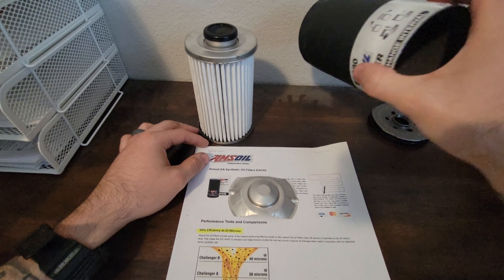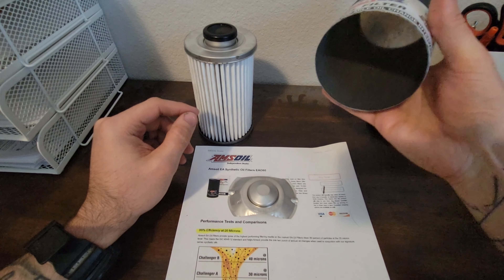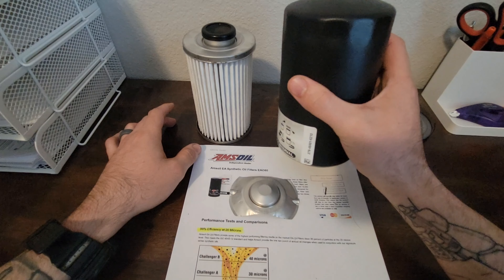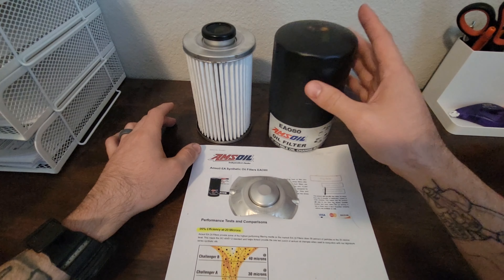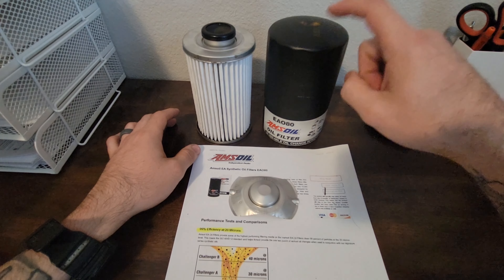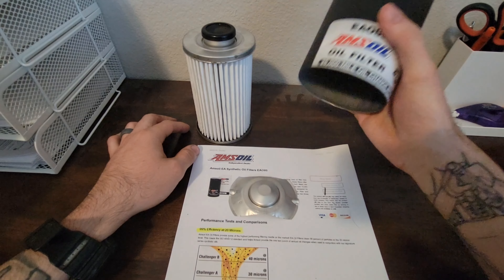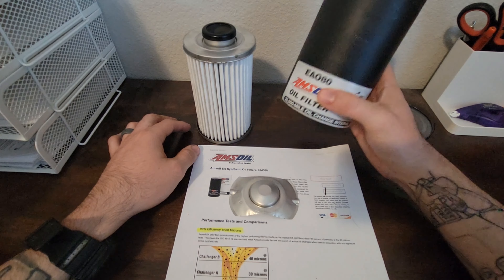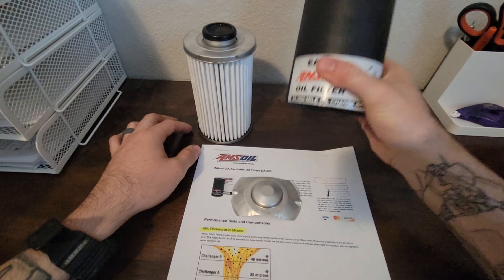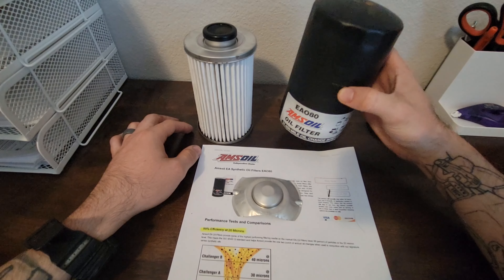The one thing on this filter I absolutely love, and I'll admit they have every other oil filter out there beat, is how thick this casing is. I can barely bend this with my hand, and even in the vice it barely compressed when I was cutting it open. This casing is hands-down the best I've seen on any oil filter ever — it beats Caterpillar, it beats Donaldson. The only thing I hate about Donaldson oil filters is their casings are very weak. AMSOIL made this casing like an absolute tank.